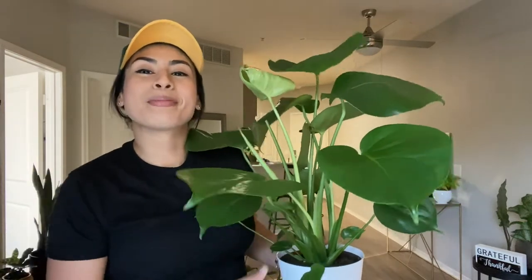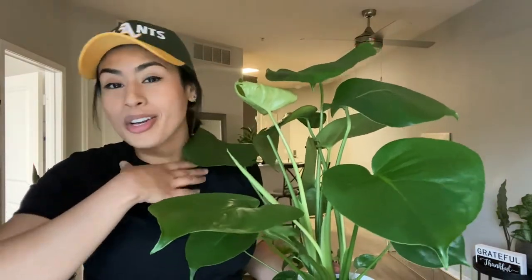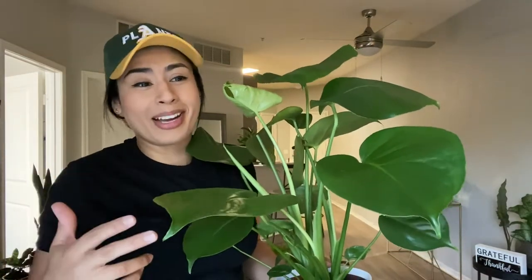Hey guys, what's going on? It's Rina with Plants and Hip Hop and today I'm going to let you know some pretty good plant deals that I have gotten throughout my whole plant collection. If you follow me on Instagram at Plants and Hip Hop, I always put on my stories any plant deals that really caught me off guard and surprised me because it's almost like they're selling the plant for free.